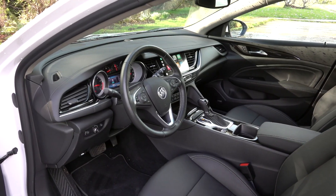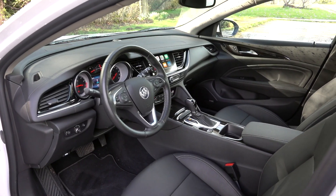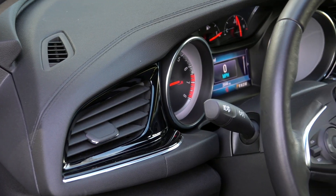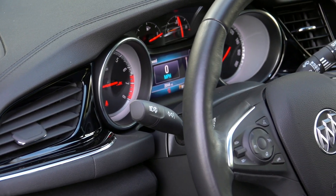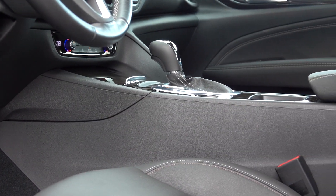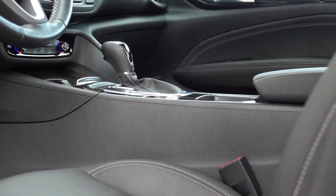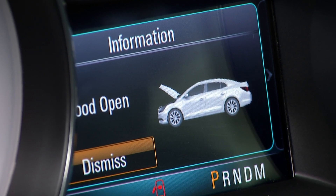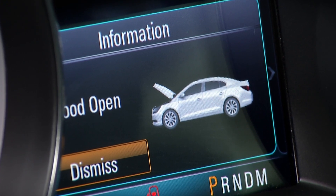Inside, the vibe is modern Buick. I find the design and material quality a step up from the Subaru but not nearly as warm and luxurious as the more expensive Volvos. The armchair product planner in me wonders how much it would cost to install Lexus-grade materials in here to snag more shoppers.